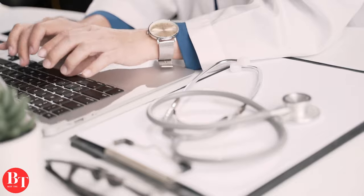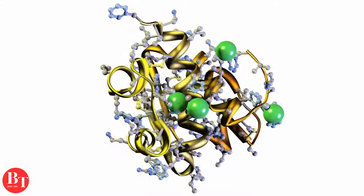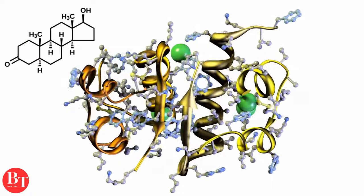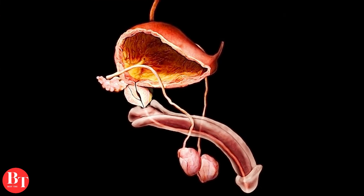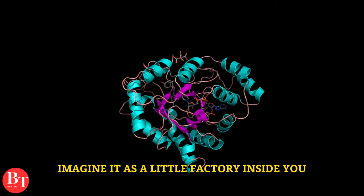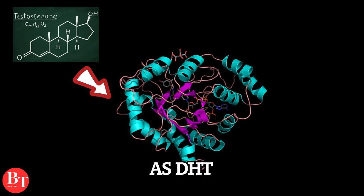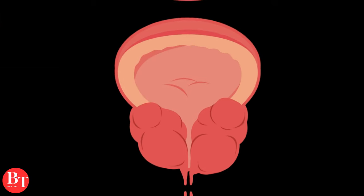Now it's time to talk about the reductase enzyme. The reductase enzyme is like a tiny worker in your body that plays a role in the production of dihydrotestosterone, which is derived from testosterone and is involved in the growth of the prostate. Imagine it as a little factory inside you — testosterone goes in, and with the help of the reductase enzyme, it comes out as DHT. When there's an imbalance in this process, it's thought to contribute to the prostate getting bigger, especially as men age.